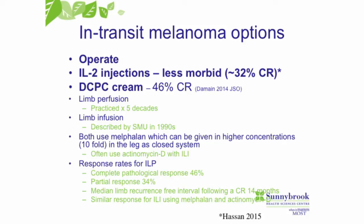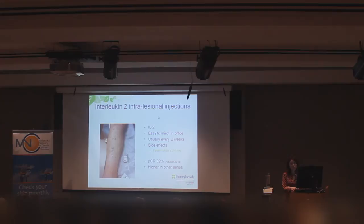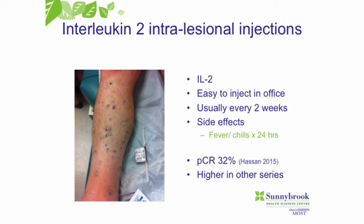Other treatments used especially in the US — limb perfusion or limb infusion, putting chemotherapy into the arm or leg — give similar results but are a lot more morbid with significant side effects. The interleukin-2 that we inject is given every couple of weeks in the clinic. Side effects are fairly minimal: fever and chills, maybe fatigue for 24 to 48 hours. The oldest patient I've treated with this is 87, so it can be tolerated quite well.